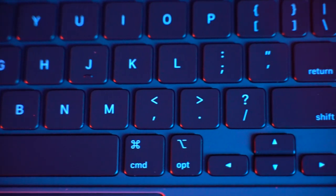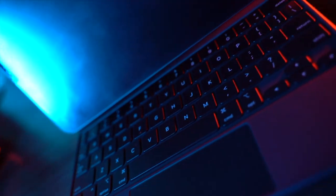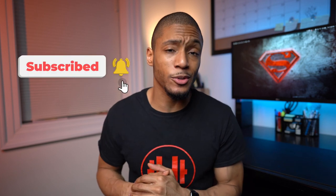I recently upgraded to the 2020 iPad Pro and bought the Apple Magic Keyboard to go with it — and wow, I definitely think this is a must-have accessory if you own an iPad Pro. What's up guys, it's your boy Noah. If it's your first time here, I make videos on the best tech and tips to help you improve your health and productivity. If this is something of interest to you, go ahead and hit that subscribe button.